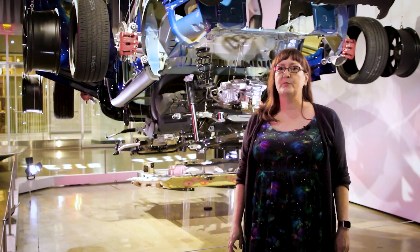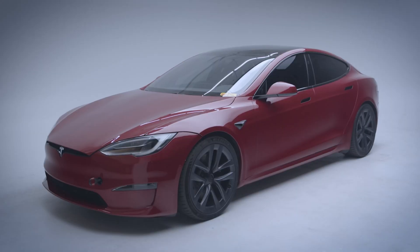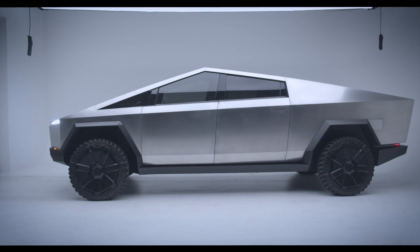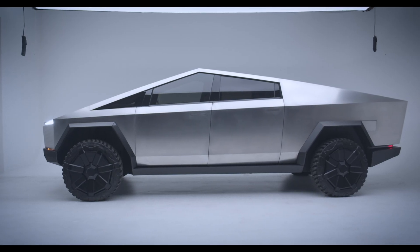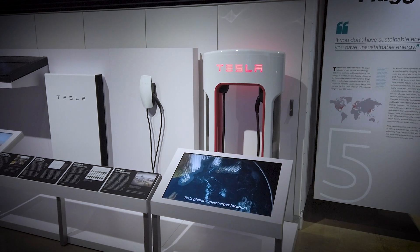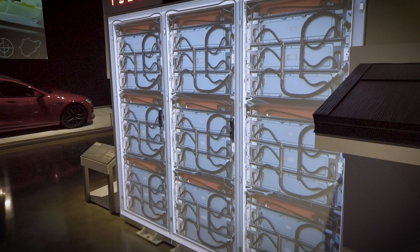Today, no company is more closely identified with the electric vehicle than Tesla. The company's introduction of reliable, attractive, and technologically advanced EVs, along with the necessary infrastructure for powering them, has prompted both the general public and industry professionals to reconsider the long-dismissed promise of alternative power.